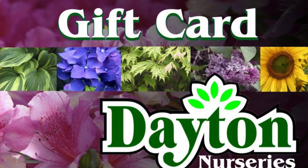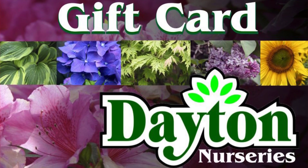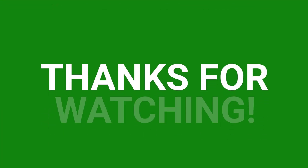And if none of those ideas work for you, a gift card is always a great idea. Our gift cards are available in any denomination and never expire. Okay, so that'll be it for this week. Appreciate you watching again. See you soon.